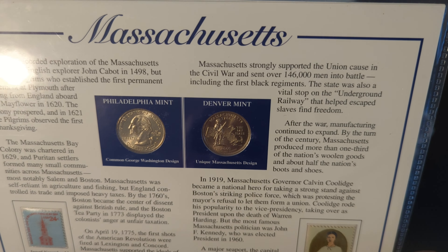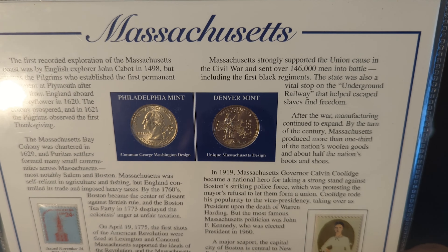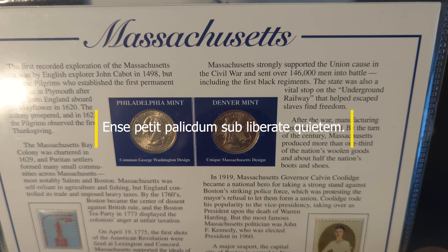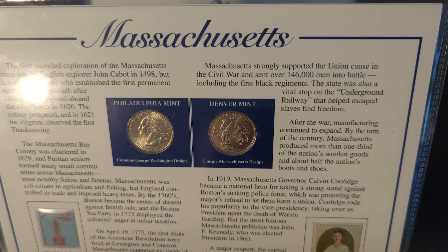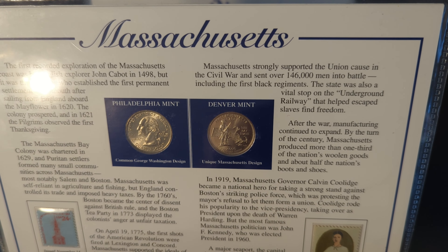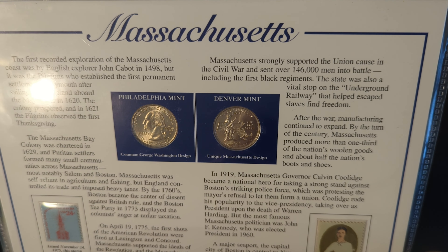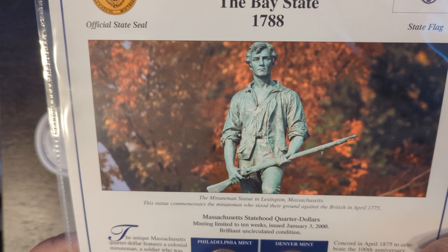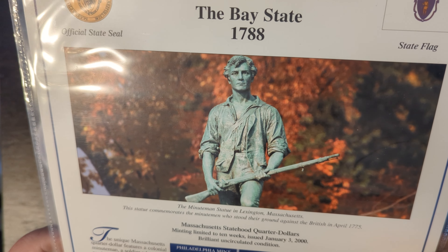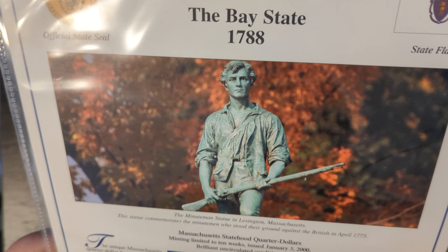The final stamp says 'John Quincy Adams, 1824 to 1829,' 6 cents, United States postage. Part of the presidential issue, this stamp was issued July 28, 1938, to honor the 6th President, John Quincy Adams, a Massachusetts native. He was the eldest son of the 2nd President, John Adams, and spent 50 years of his life in public office. The capital city of Massachusetts is Boston.